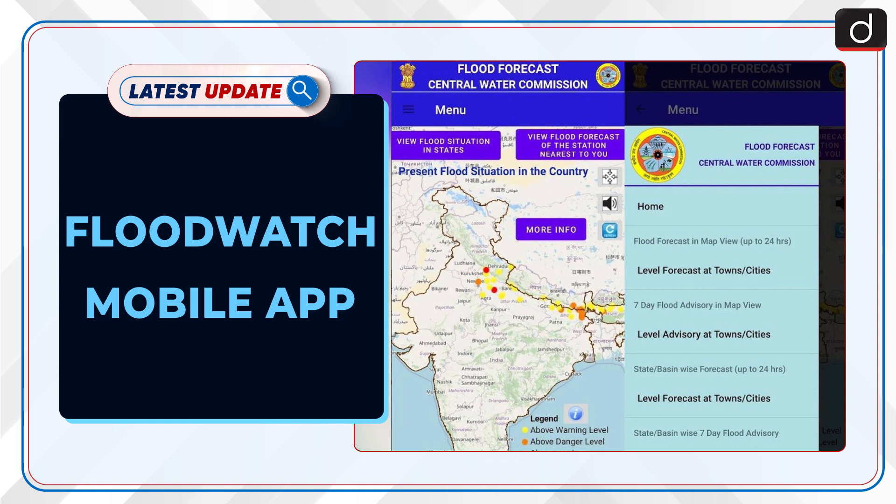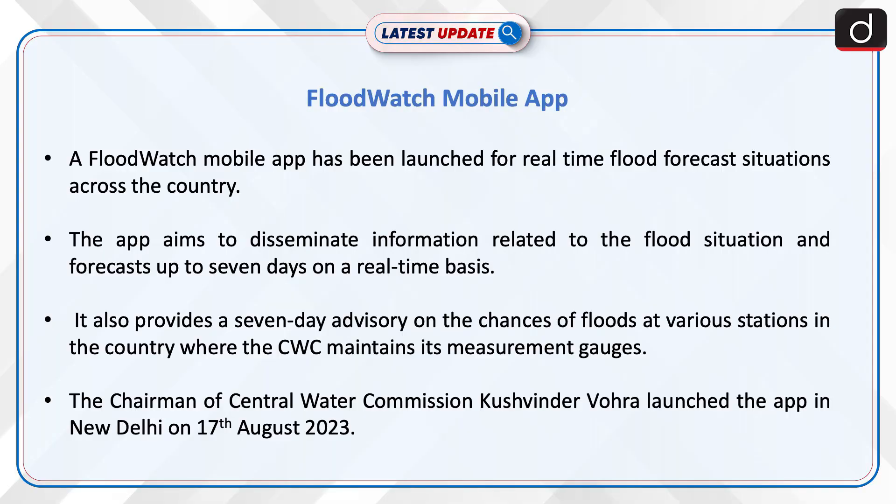Welcome to the latest update program. The topic of discussion is the Floodwatch mobile app. A Floodwatch mobile app has been launched for real-time flood forecast situations across the country. The app aims to disseminate information related to the flood situation and forecast up to seven days on a real-time basis.